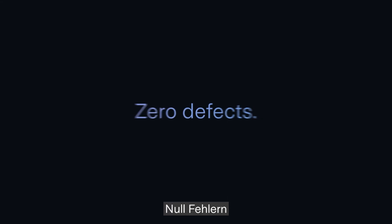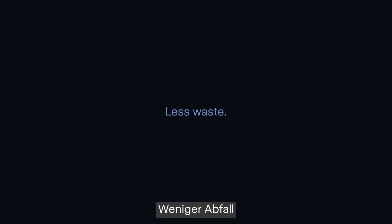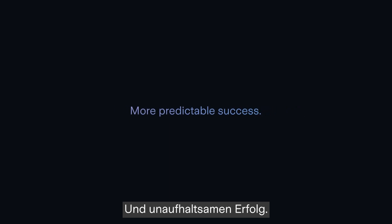This will lead to zero defects, fewer line stoppages, less waste, less expense and more predictable success.